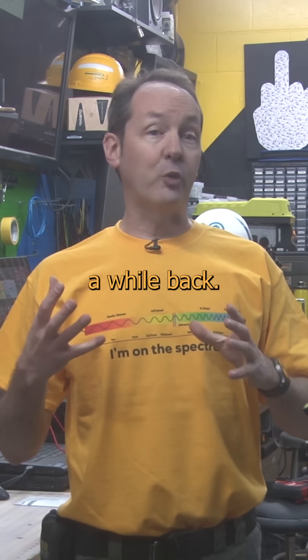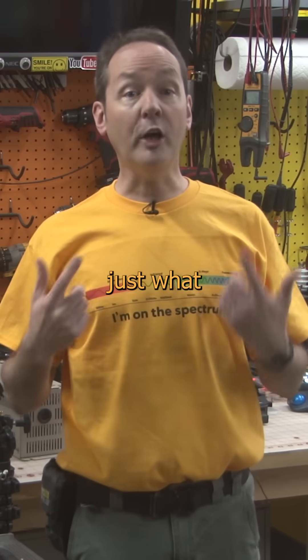Want to see something cool? We touched on voltage a while back, so now it's time to learn just what a volt is.